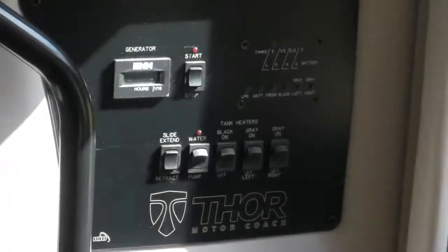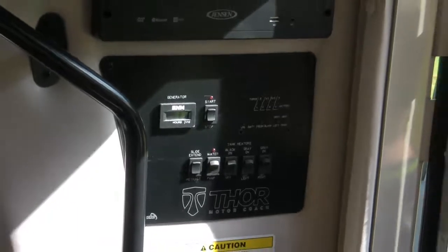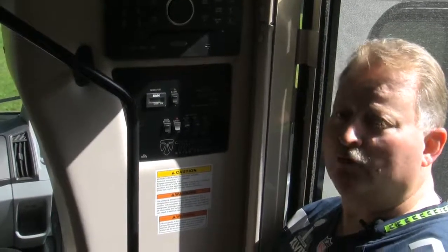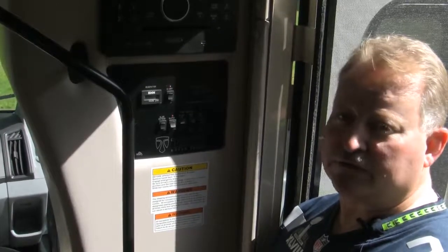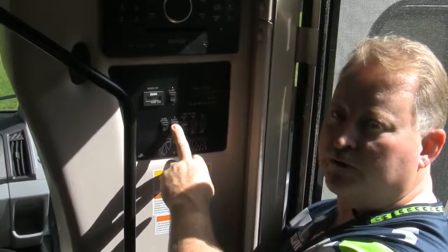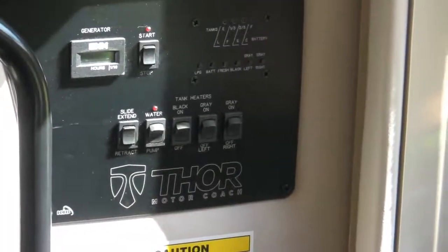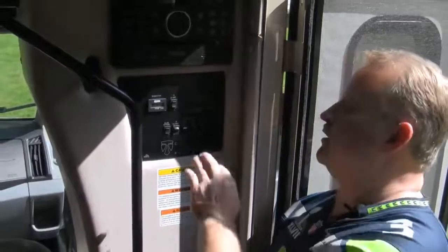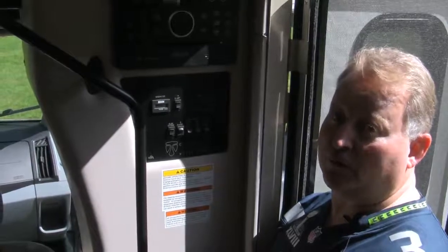All motorhomes including this one have a small water tank on board so if you stop at a rest area or alongside the road, someone can use the facilities or wash their hands. You have to pressurize it by turning the water pump on. In a campground when you hook up a hose, you can turn the water pump off and leave it off. We've also got tank heaters — if you're stopped on a mountain pass and it's below freezing, you can turn those on to keep your tanks from freezing, provided your generator is running or you're plugged into 110 AC.